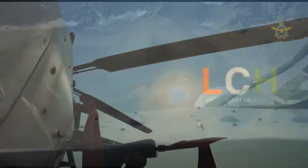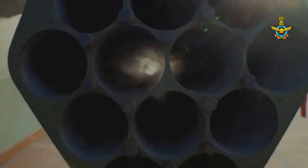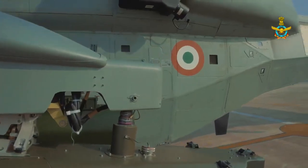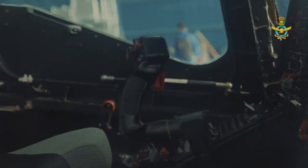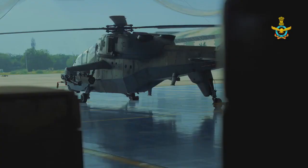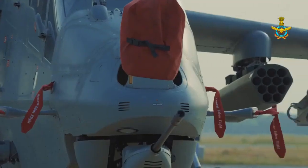On 14th February 2023, Thales and Bharat Dynamics Limited signed a memorandum of understanding to set up facilities in India for the precision strike FZ 275 LGR. This agreement provides an opportunity for BDL to offer a Make in India 70mm laser guided rocket solution for the existing helicopter fleet of ALH Rudra and the Light Combat Helicopter Prachand.